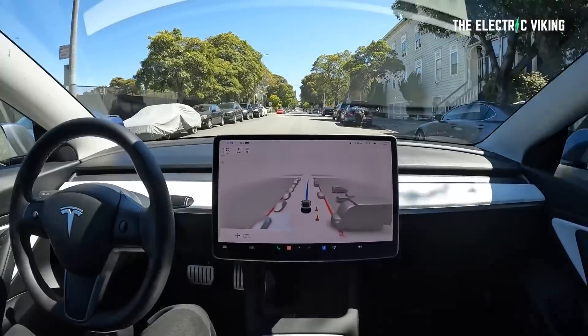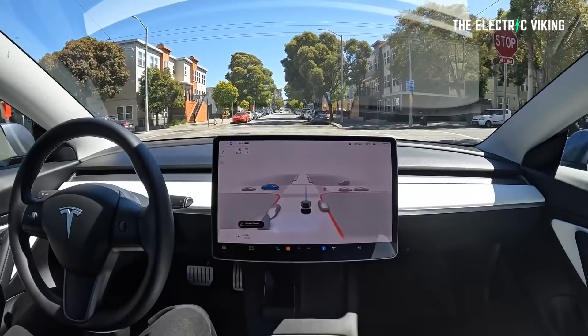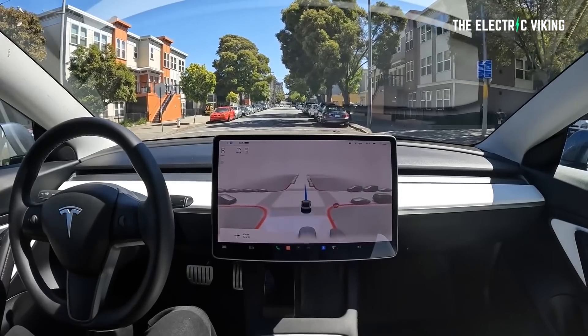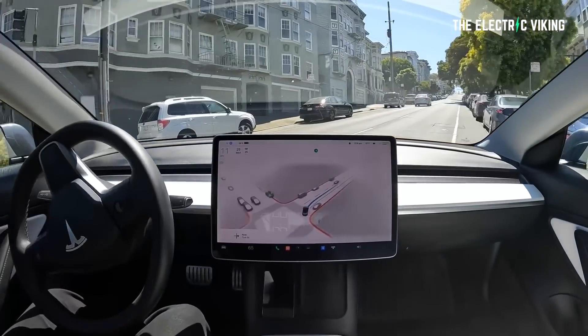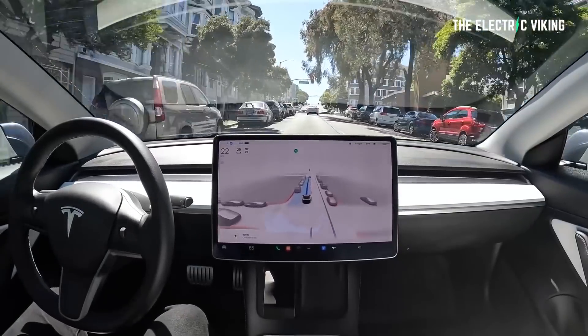Number four: phantom braking. It is a real thing. Too often, full self-driving beta will reduce speed or brake for no apparent reason. In order to reach level 5, FSD will need to differentiate between legitimate dangers and those that are not. Number five: phantom swerving. Very rarely, FSD beta will swerve for no reason. In order to reach level 5, full self-driving will need to differentiate between legitimate dangers and those that are not.